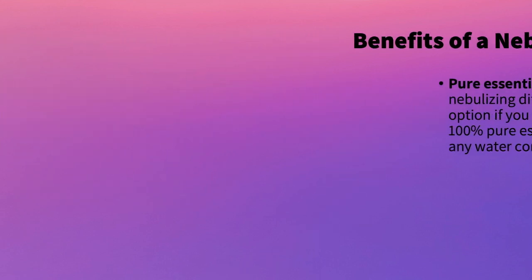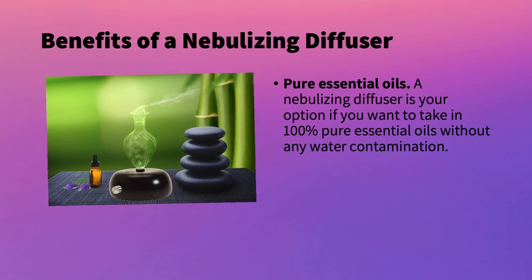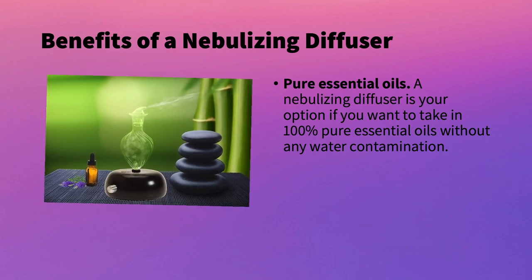The next benefit is you are really inhaling pure essential oils with this type of diffuser. You take in 100% pure essential oils without any water contamination. So if you really want to get the full benefits of your oils, a nebulizer might be the best way to go.